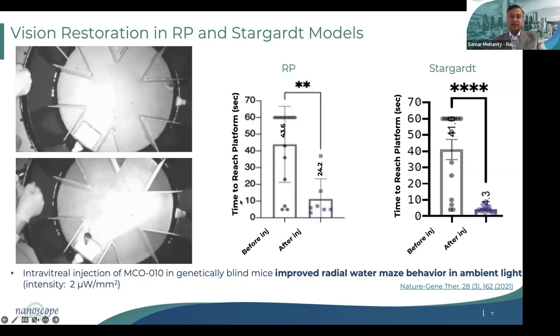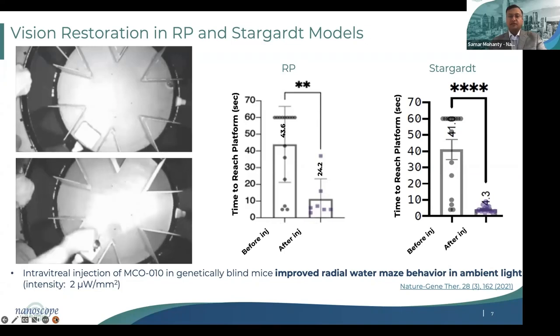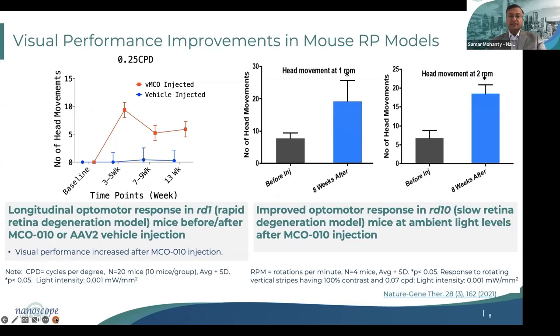This effect was not only significant in a mouse model of RP but also in a mouse model of Stargardt where the photoreceptors have the ABCA4 mutation — both time to reach the platform and number of errors were significantly reduced in multiple animal models, showing the potential of this technology across different IRDs. In addition to ambient light perception, MCO-010 treatment of retinal degenerative mice led to increased visual performance as measured by optomotor response. When black-and-white stripes of different widths were moved, the mice moved their heads, and improved response was observed longitudinally at multiple light intensity levels, demonstrating the potential of MCO-010 in restoring high-quality vision.